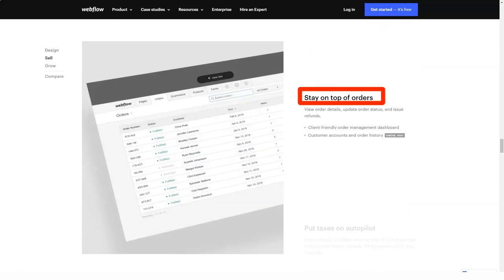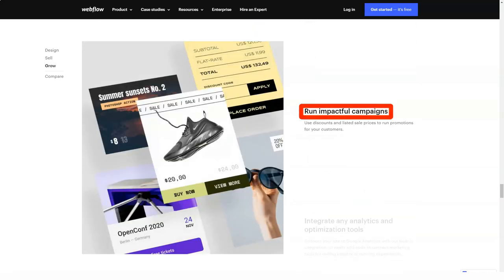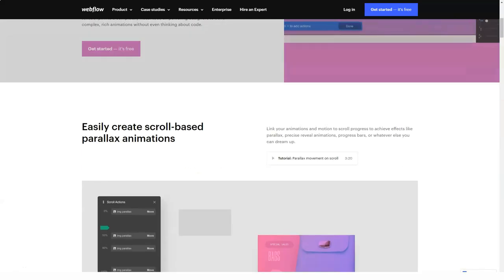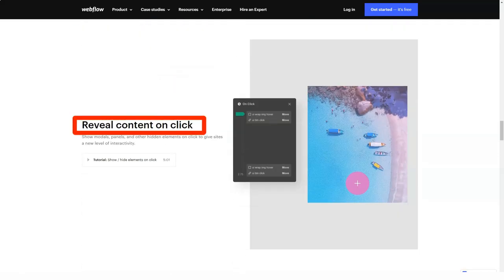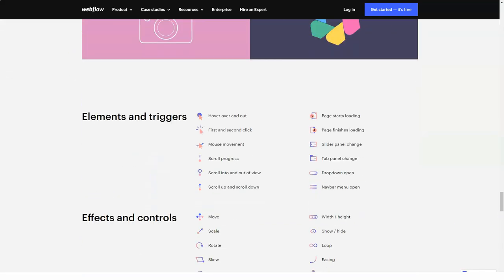Webflow is positioned in the following way: if you can imagine the final result, you can bring it to life. In other words, there is a distinct hint of flexibility and the need for a certain website creation experience. The target audience of the service includes webmasters, designers, and freelancers. The system promises to provide clean code on the basis of your visual creativity. You won't need any coding skills here.